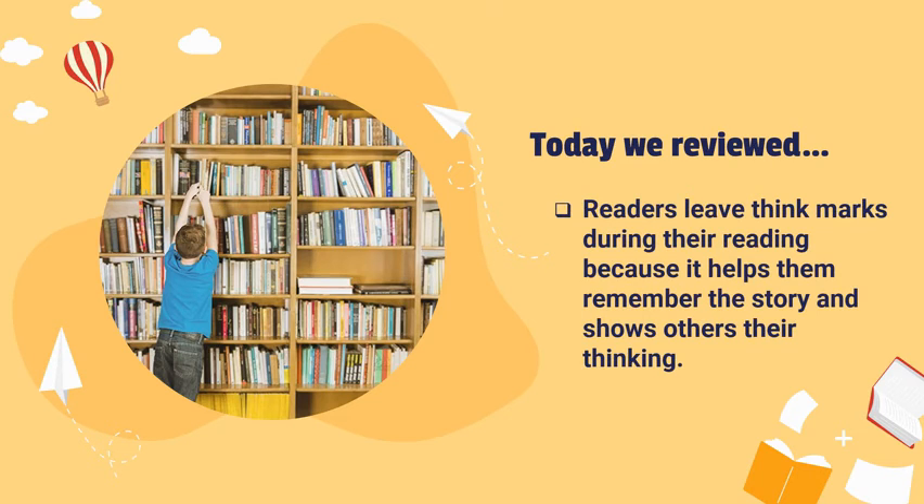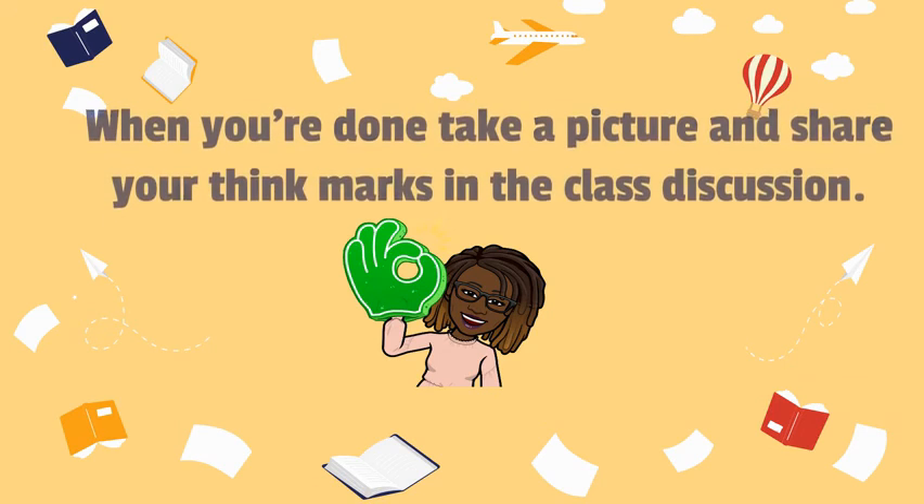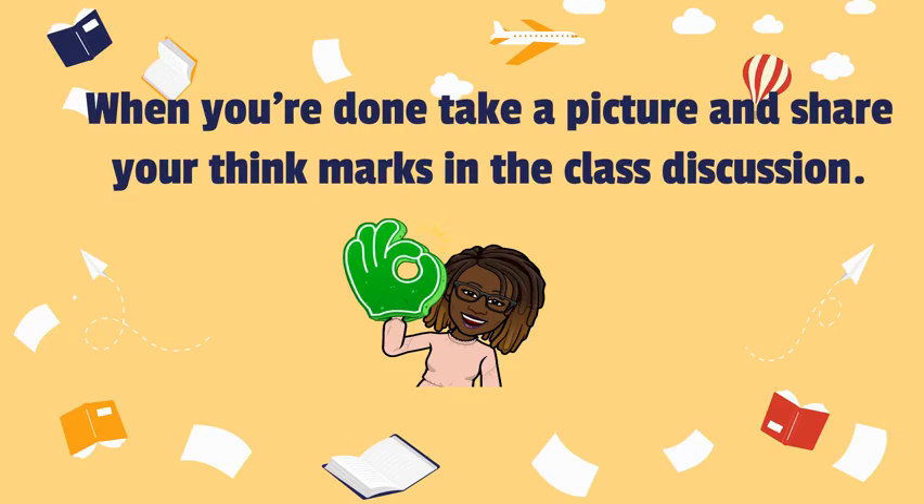Today we reviewed that readers leave think marks during their reading because it helps them remember the story and shows others their thinking. When you're done, take a picture and share your think marks in the class discussion. Thank you!